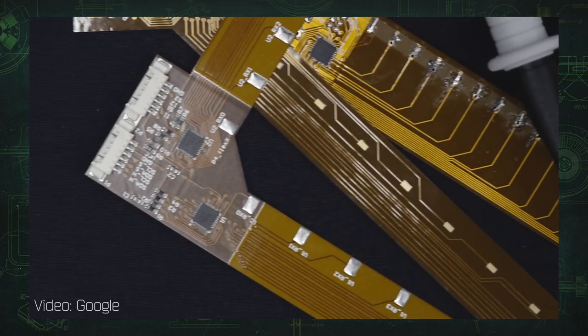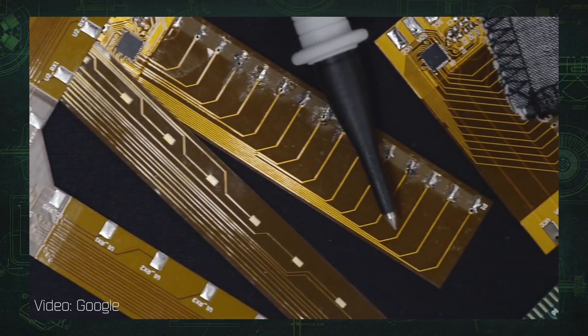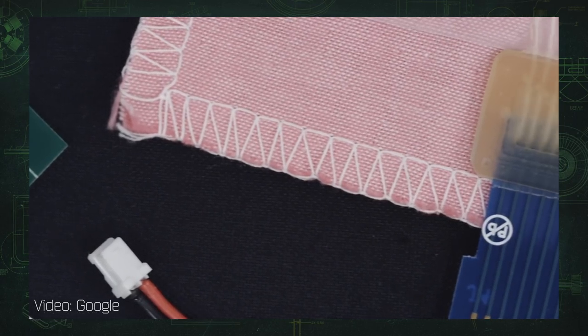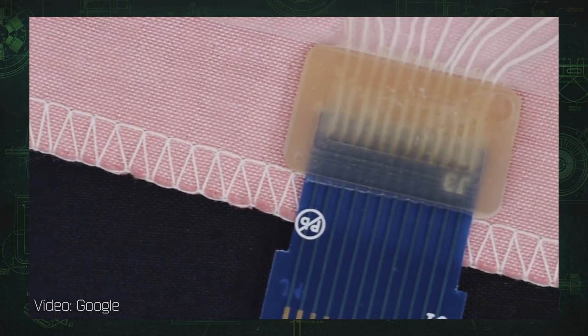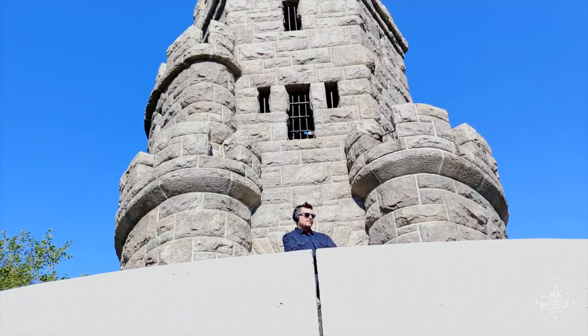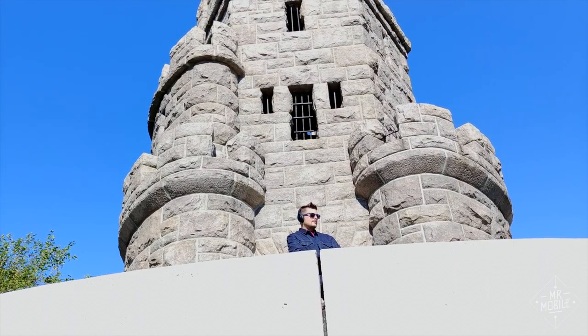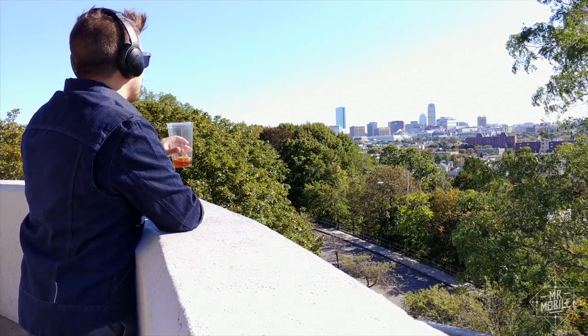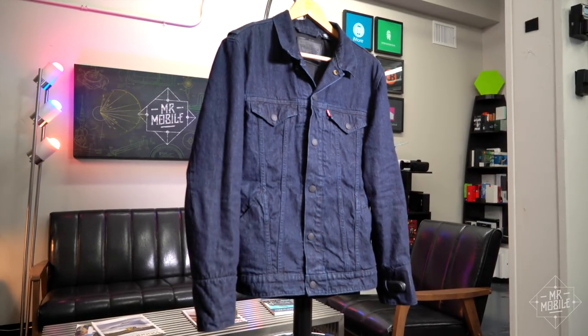Project Jacquard is much more than just this one product. Google talks about connecting all kinds of garments and accessories with your digital life, and the possibilities are super exciting. But given the high price and limited capabilities at this point, you're gonna want to wait and see how much momentum Jacquard is able to develop before putting your dollars in this particular pocket.